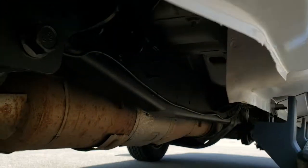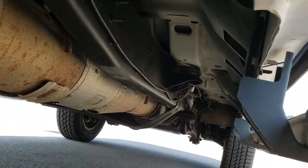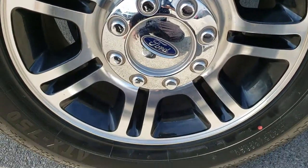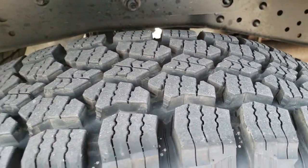Lower rockers all look really good. Has all the remaining factory exhaust and that frame and underbody is in excellent shape. Back rim is in nice condition as well, and the back tires are just as new as those front tires.